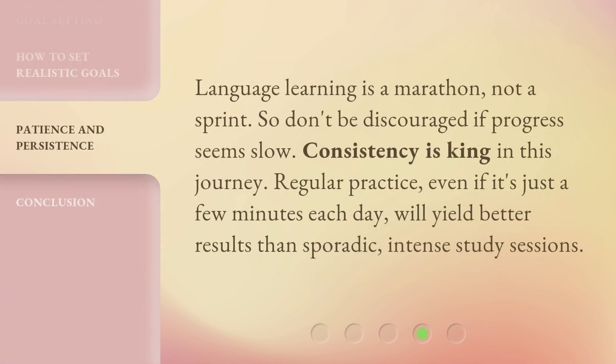Step 5: Language learning is a marathon, not a sprint. So don't be discouraged if progress seems slow. Consistency is king in this journey. Regular practice, even if it's just a few minutes each day, will yield better results than sporadic, intense study sessions.